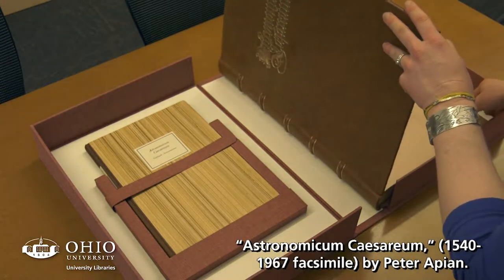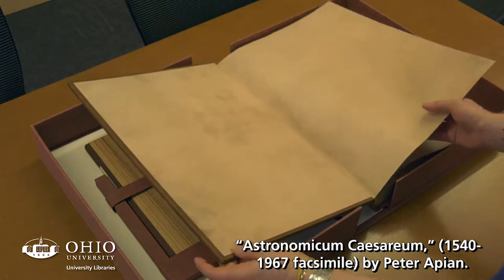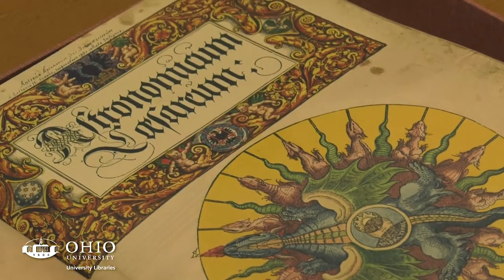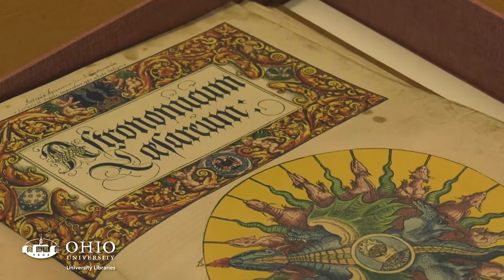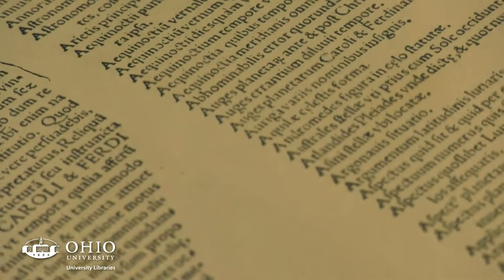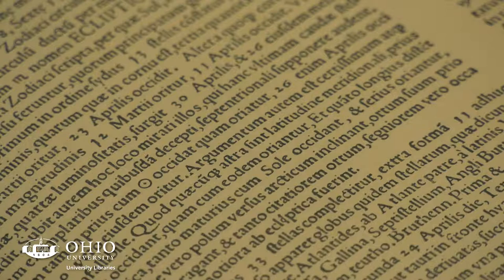This is Astronomicum Caesareum from 1540. However, this is a facsimile, meaning it is a reproduction that tries to be as faithful as possible to the original in terms of size and colors, even damage that has occurred over time.